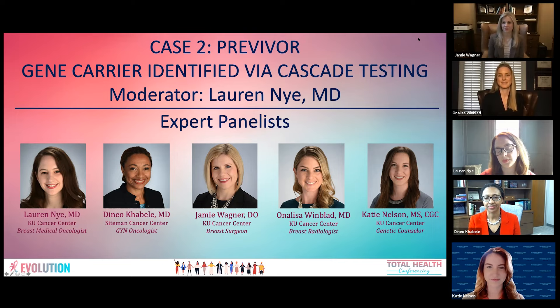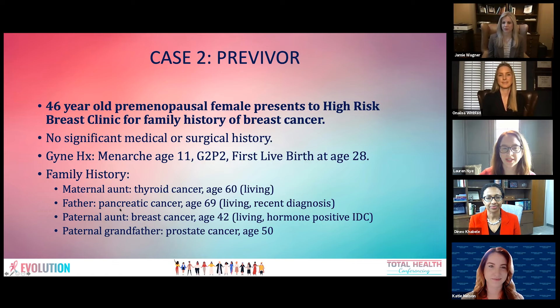We have a 46-year-old premenopausal woman who presented to the high-risk breast clinic for a family history of breast cancer. She has no significant medical or surgical history. She had menarche at age 11, two children, and her first live birth was at age 28. Her family history is significant for a maternal aunt with thyroid cancer, her father recently diagnosed with pancreatic cancer, a paternal aunt with hormone-positive breast cancer at age 42, and a paternal grandfather with prostate cancer at age 50.